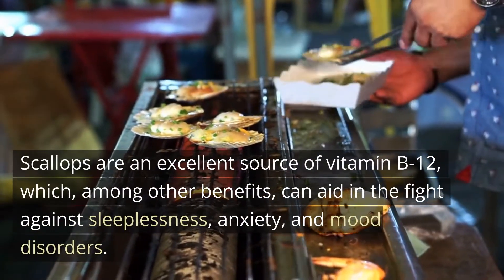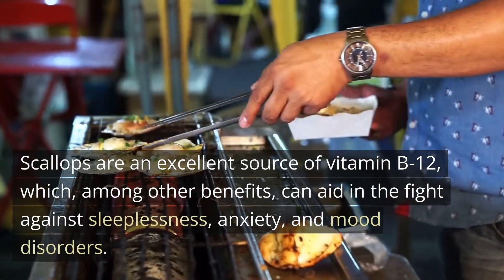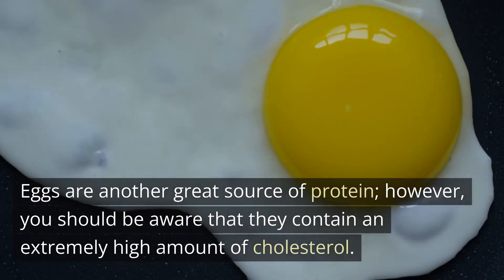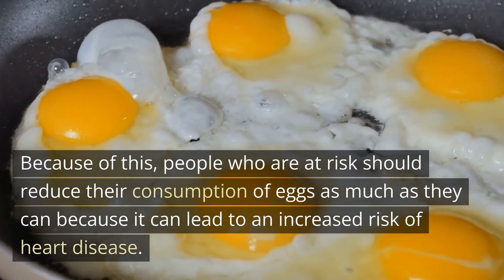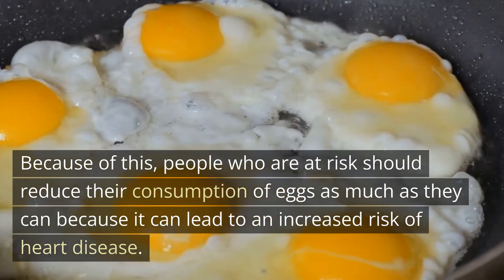Scallops are an excellent source of vitamin B12, which, among other benefits, can aid in the fight against sleeplessness, anxiety, and mood disorders. Eggs are another great source of protein; however, you should be aware that they contain an extremely high amount of cholesterol. Because of this, people who are at risk should reduce their consumption of eggs as much as they can, as it can lead to an increased risk of heart disease.